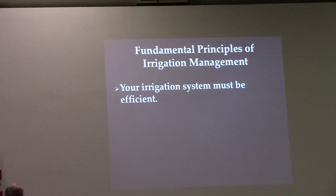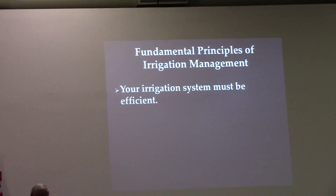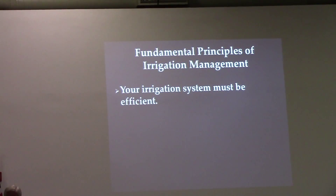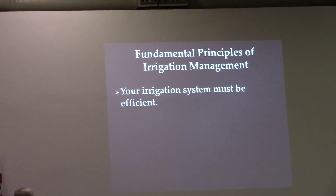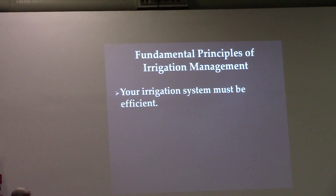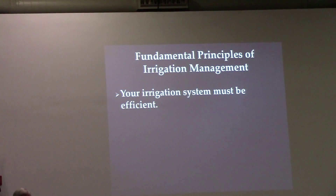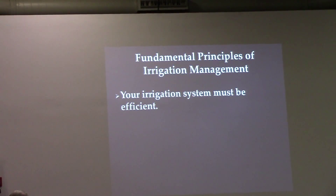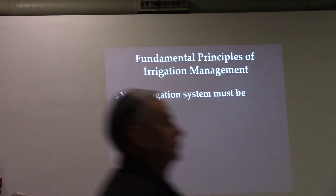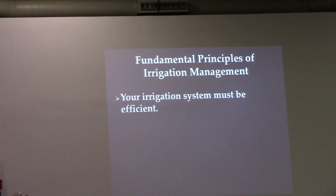We're going to irrigate at a percentage of PET during peak water use. In my case — an inch and a quarter per week — we irrigate at 60%. Prior to canopy closure, the majority of water loss is from evaporation. After canopy closure, the majority of water loss is through transpiration — it's taken up by the plant — and that's when you need to be applying your water.